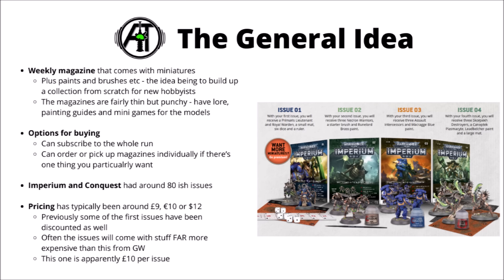Imperium and Conquest both had around about the 80-issue mark — I believe Imperium was extended a little bit. In the past, the pricing has been around about £9, €10, or $12, with a few of the first issues discounted below this, though any individual issue often came with stuff that was far more expensive if you bought it directly from Games Workshop. For example, the Necron Scarab Destroyers shown here would be sold for £35 from GW. So getting them for nine was really quite good value. Combat Patrol is going to be £10 per issue.